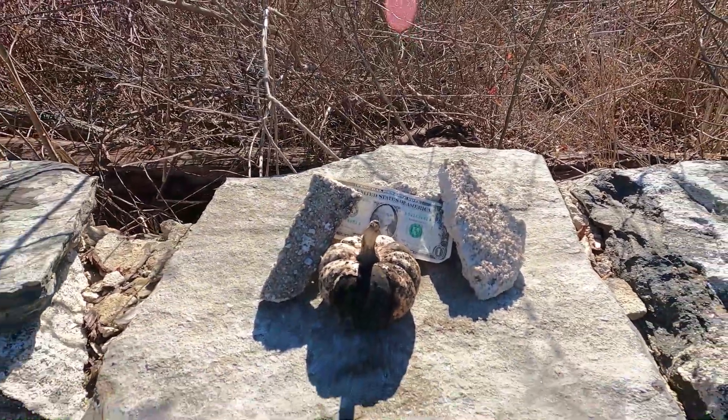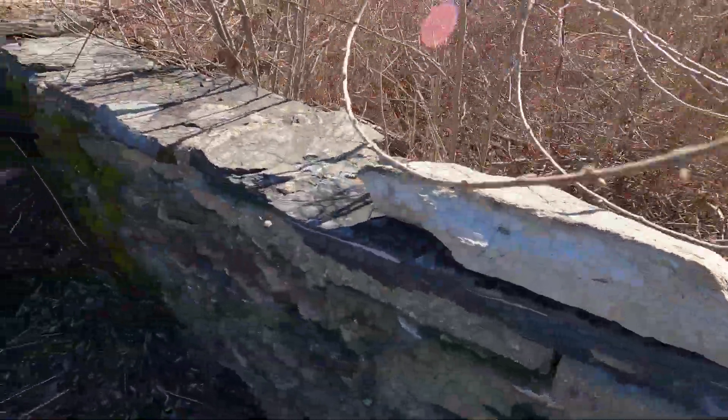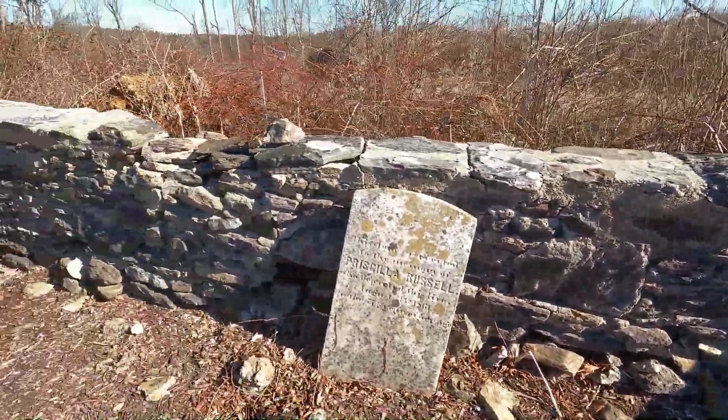Not sure why there is a random dollar sitting under some rocks and a small rotting pumpkin, but I left it there. It's amazing that the stonework walls and this little family cemetery are here after all these years.